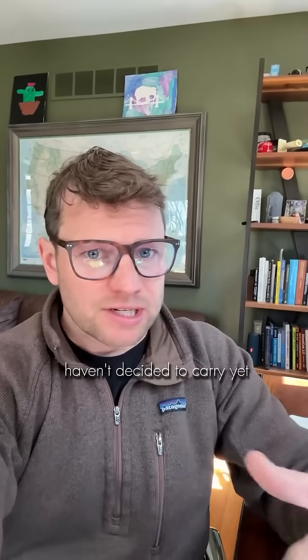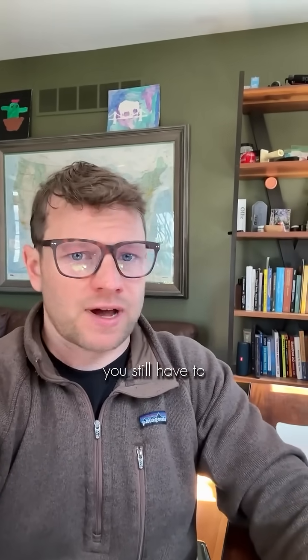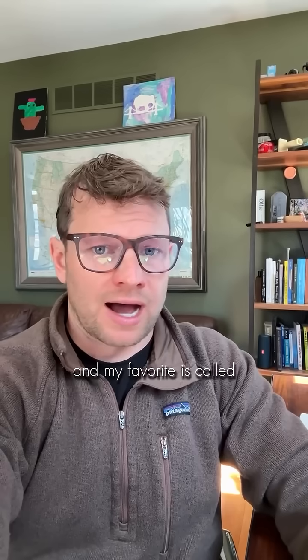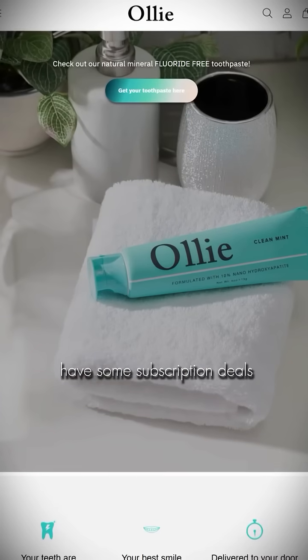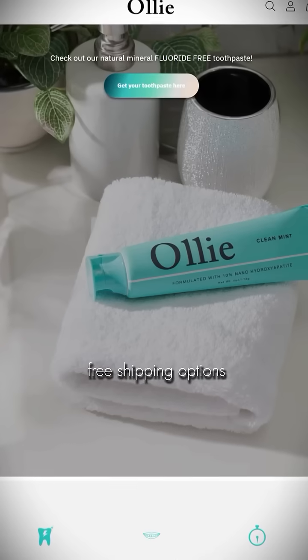Since the big brands haven't decided to care yet, you still have to find this stuff online. I looked around a lot and my favorite is called Oli Clean Mint Toothpaste. I like this one because it has the 10% nano hydroxyapatite formulation, xylitol, and just about eight other super clean ingredients. The best place to find it is on our website at olliesmile.com. They have some subscription deals and also some free shipping options. Just look for Oli Clean Mint Toothpaste.